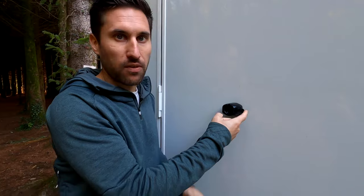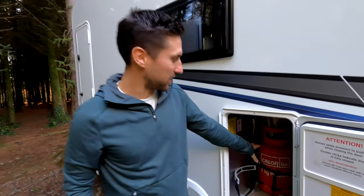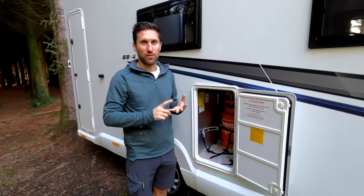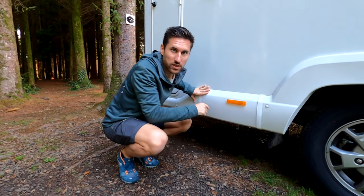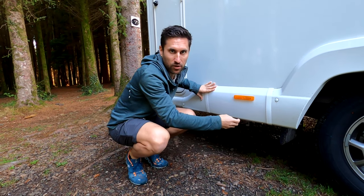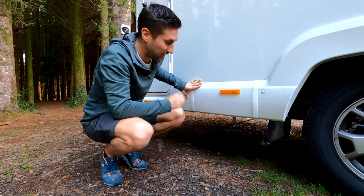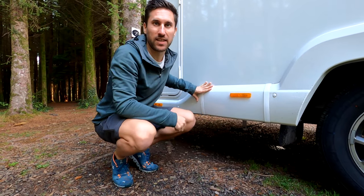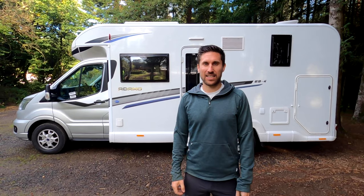Here we have the gas locker, which can easily fit two six-kilogram bottles to power your hot water, heating, stove, and fridge. A new feature on the Adamo models compared to previous ones is the grey water lever release — instead of twisting a plastic cap you simply pull a lever, which is much more convenient and saves you reaching right under the van. There's also the side access door with an exterior light above it. That's the outside of the van — Hannah's now going to show you inside.